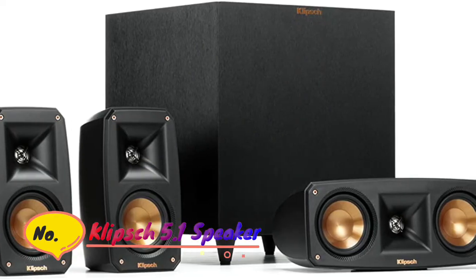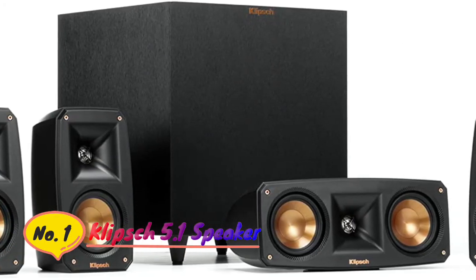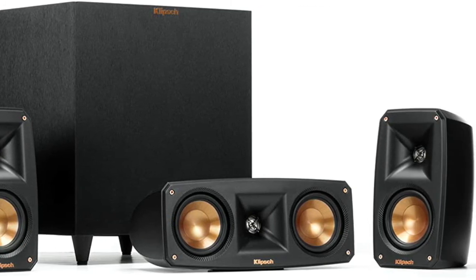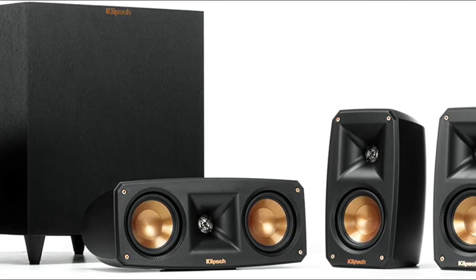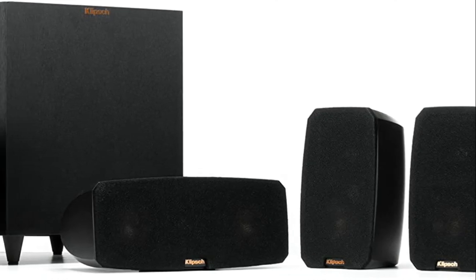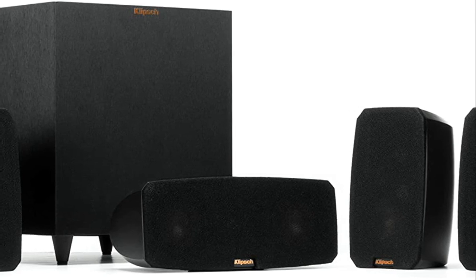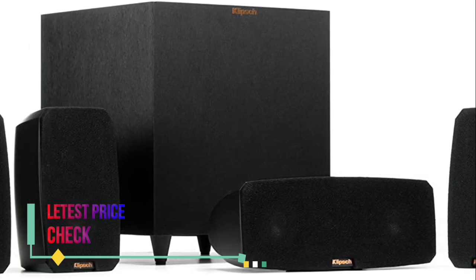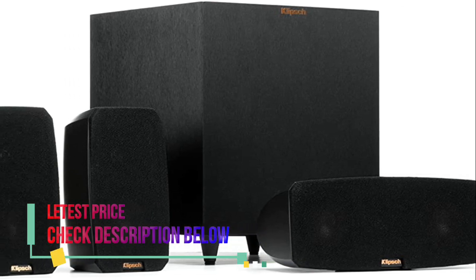Number 1: Klipsch. The Klipsch Reference Theater Pack delivers superior acoustic performance while keeping an incredibly minimal footprint. Klipsch's exclusive Tractrix horn technology and aluminum tweeters deliver the cleanest, most natural sound possible. The down-firing wireless subwoofer is designed to deliver room-filling low frequencies without requiring too much floor space.